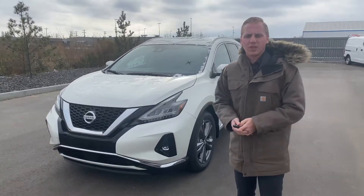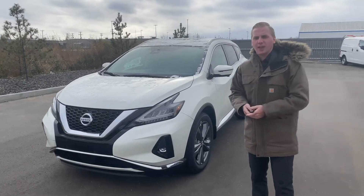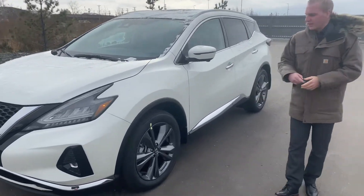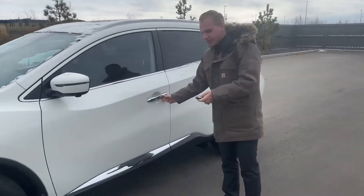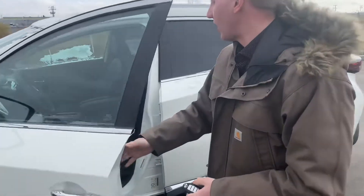The credit card proximity sensors are going to be there for you as well, in conjunction with that 360 camera, making it that much easier to park. 20-inch aluminum alloy wheels — completely different style now on these ones, and they look really sharp. Intelligent key system, and of course you do have your remote start system as well.